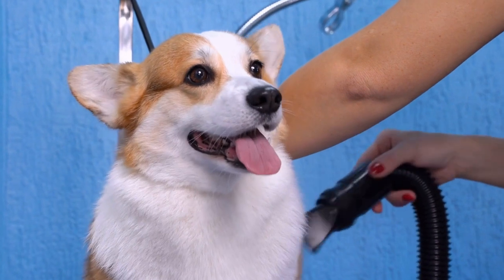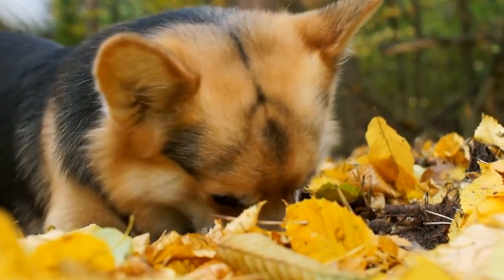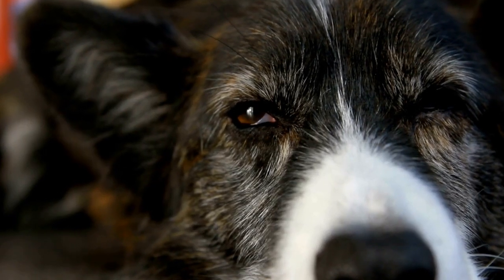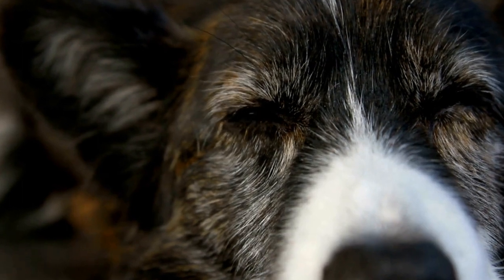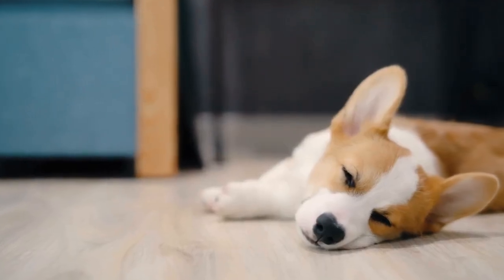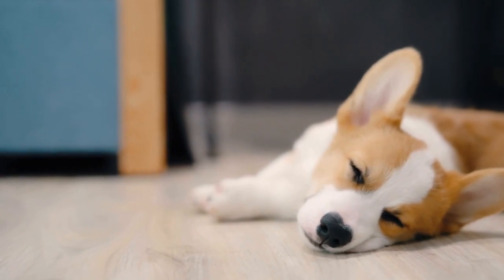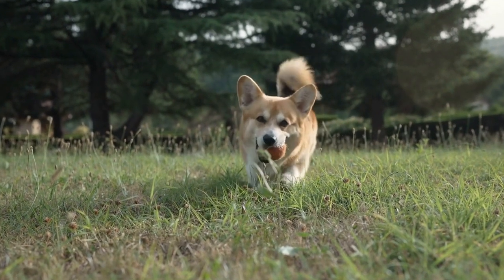Afternoon Activities. As the day progresses, a corgi may seek some additional play and interaction. They love having the attention of their owners and enjoy playing games like fetch or tug-of-war. A good play session not only fulfills their need for exercise, but also strengthens the bond between dog and owner. It's always a joy to see a corgi prancing around with excitement.